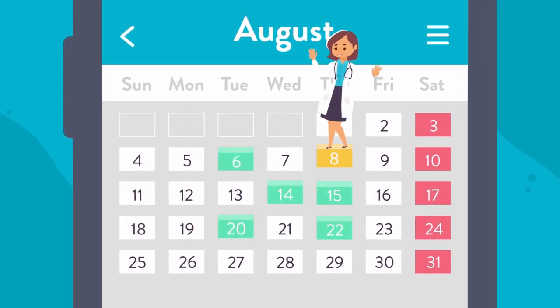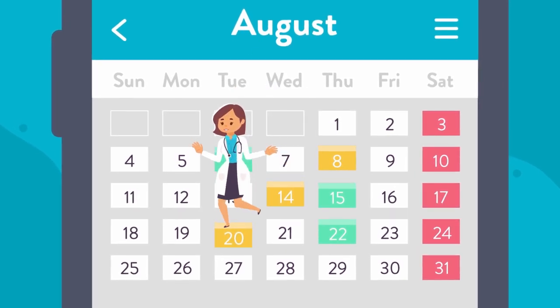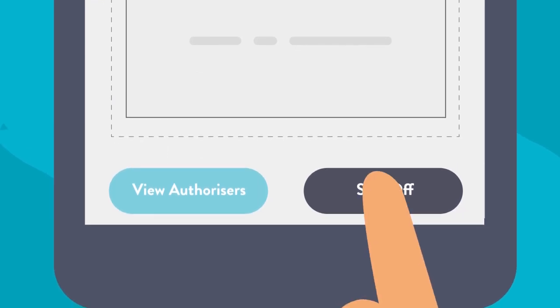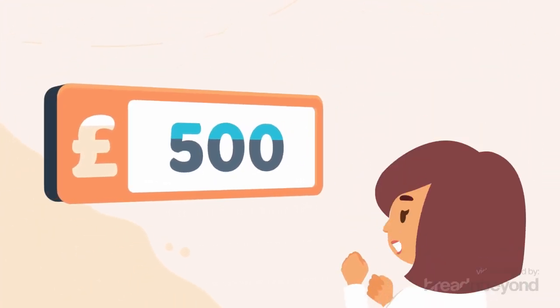Receive suggestions for shifts you might like, browse vacancies in real time and book shifts instantly, giving you flexibility and control so you can plan ahead. You complete your timesheets on the app and keep track of your payments too.